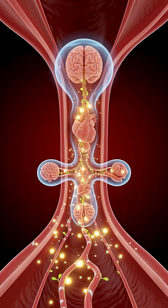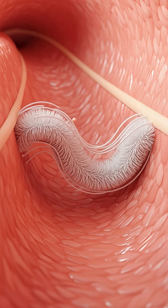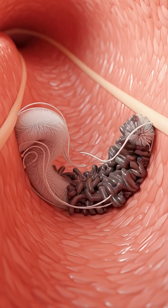Altogether, peas promote smooth digestion, heart health, and sustained energy — a small green powerhouse for overall wellness.